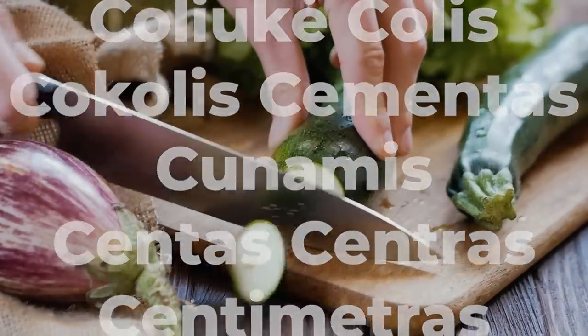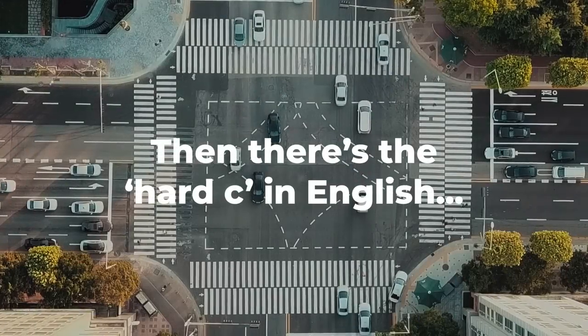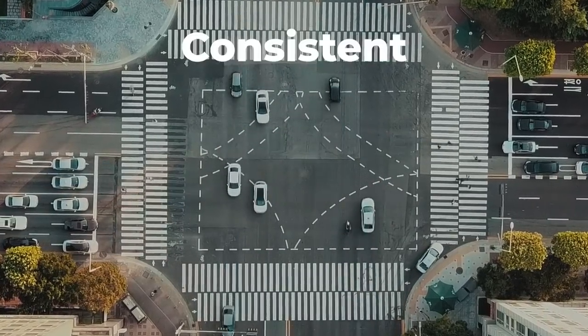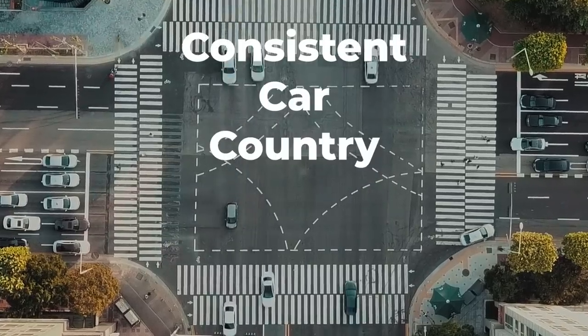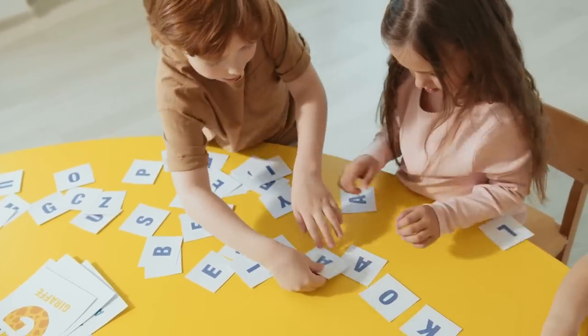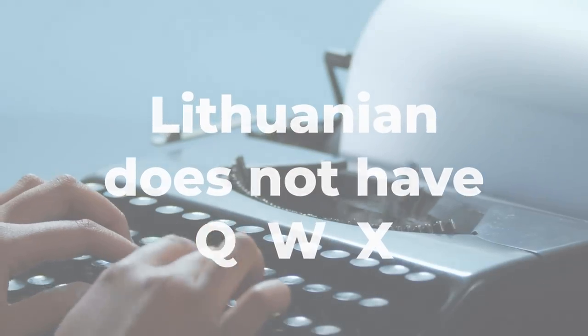Of course, with English, the use of the letter C isn't too consistent because there's also the hard C, such as the word consistent, car, or country. Then there's the fact that Lithuanian doesn't use the English letters Q, W, and X.